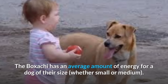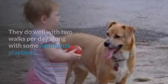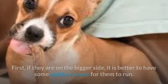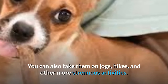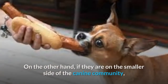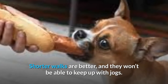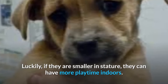Exercise. The Boksaki has an average amount of energy for a dog of their size, whether small or medium. They do well with two walks per day along with some additional playtime. If they are on the bigger side, it is better to have some outdoor space for them to run, and you can also take them on jogs, hikes, and other more strenuous activities. On the other hand, if they are on the smaller side, you need to be more careful — shorter walks are better and they won't be able to keep up with jogs. Luckily, if they are smaller in stature, they can have more playtime indoors.